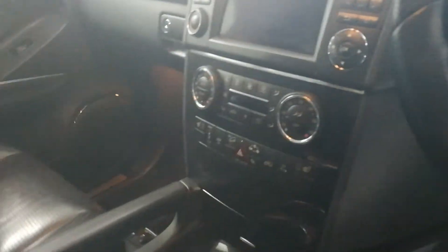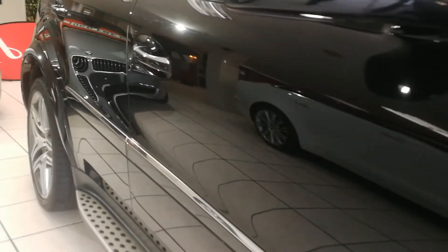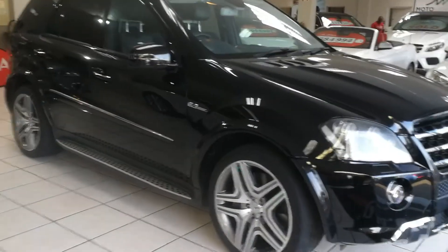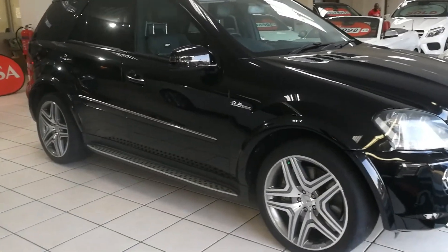Infotainment system, dual zone climate control. All vehicles sold with the AA deco roadworthy certificate.